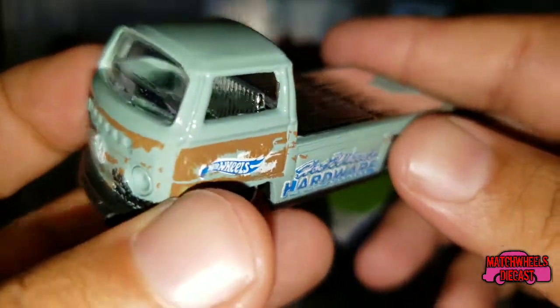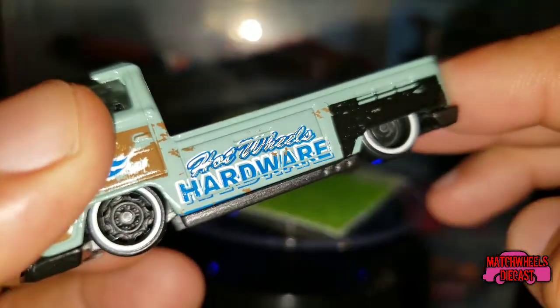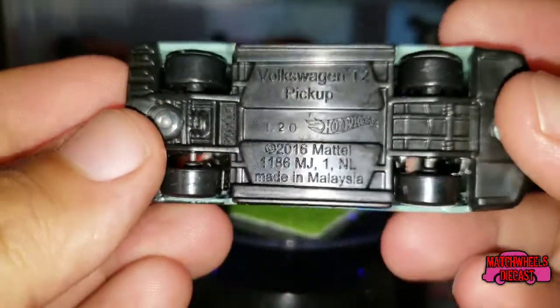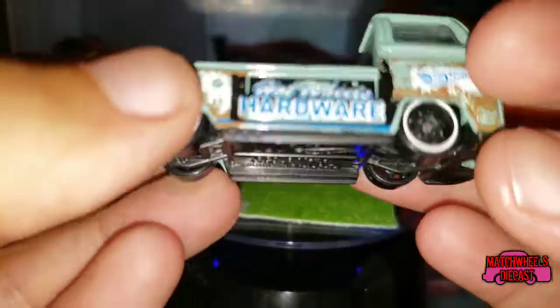It's got a chrome interior, just regular wheels underneath. Here's the base. They've only had this one around for a couple of years.